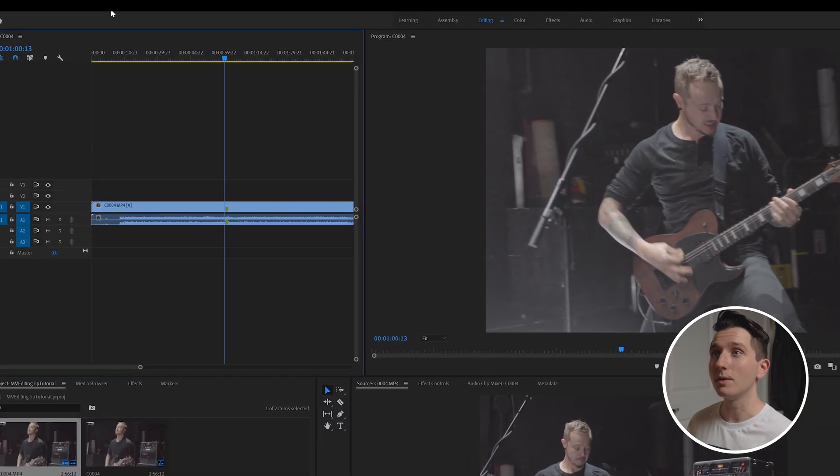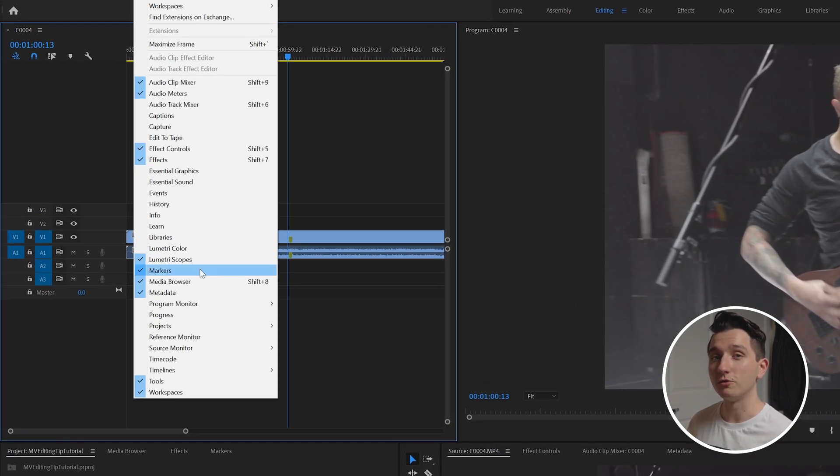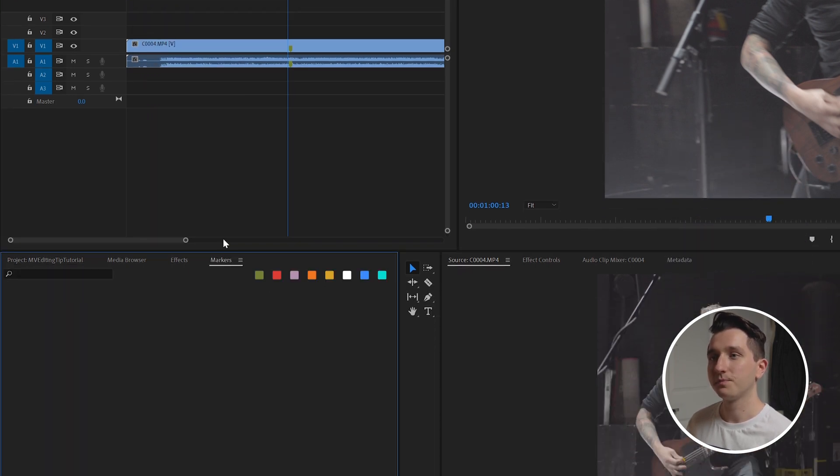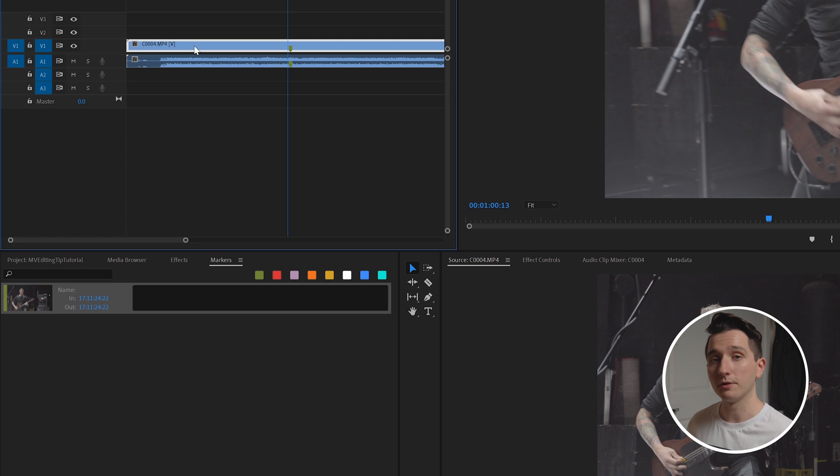But let's take this a step further. Go up to Window and click on Markers if you don't already have that tab open. You can click on that tab and when we select our clip it's going to show us all the markers on that clip. You can also do the same for multiple clips — it'll show you all of the markers across all of them.